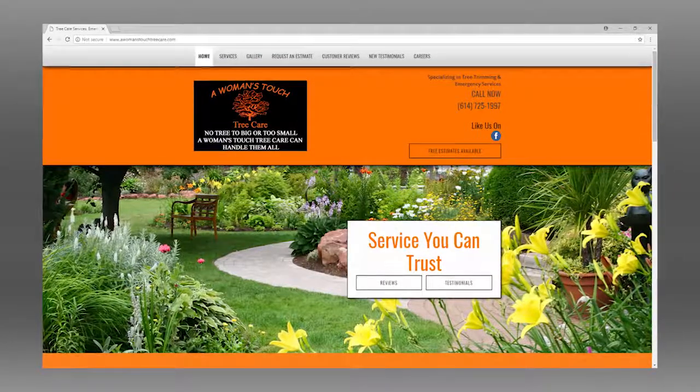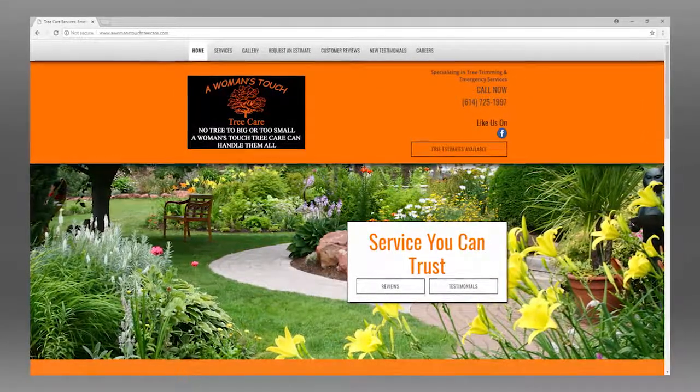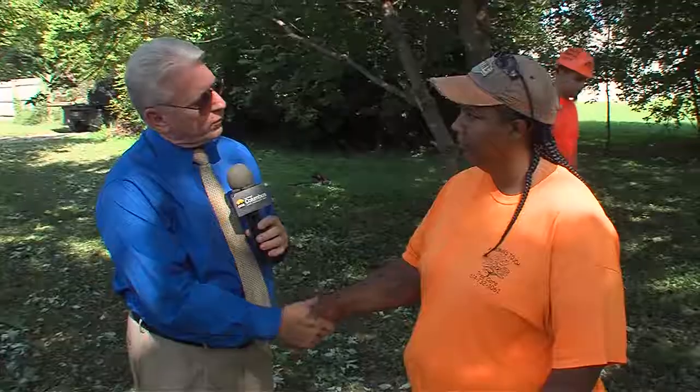Brandy, give some contact information so we can get one of those free estimates. Make sure we get these trees serviced before the leaves fall in order to get them properly dead wooded. And what's your website? Womanstouchtreecare.com. Fantastic. Thanks so much for being on the show. Coming up later on in the show, you can get your home insulated and save $750. Stay with us.